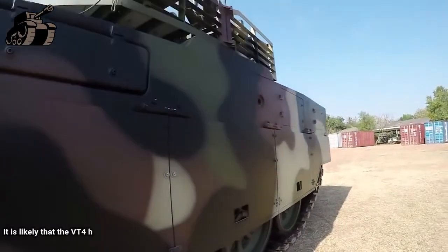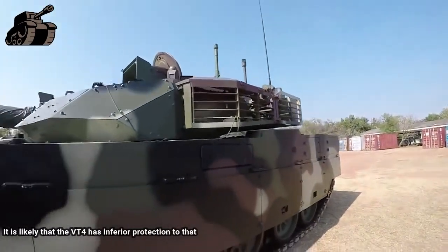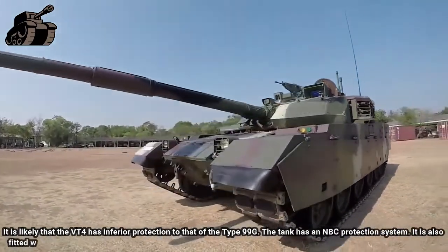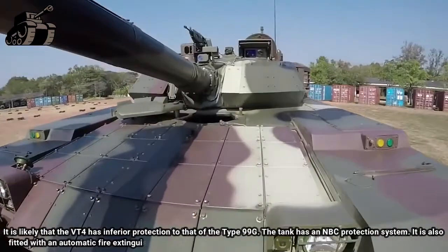The add-on explosive reactive armor of this tank is different from that used on the Chinese Type 99G, and it is likely that the VT-4 has inferior protection to that of the Type 99G. The tank has an NBC protection system and is also fitted with an automatic fire extinguishing system.